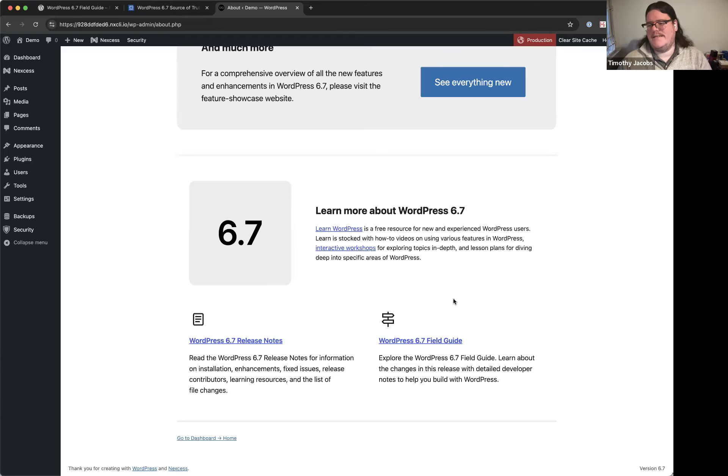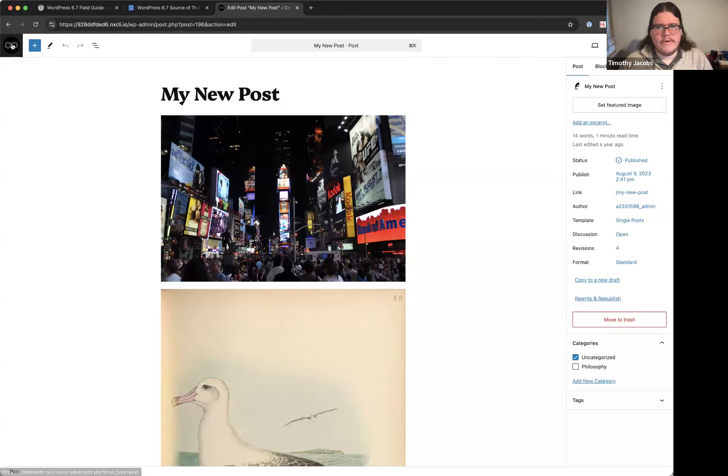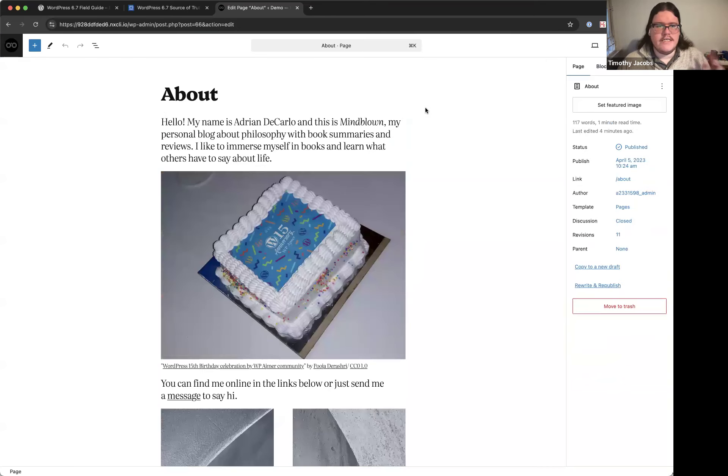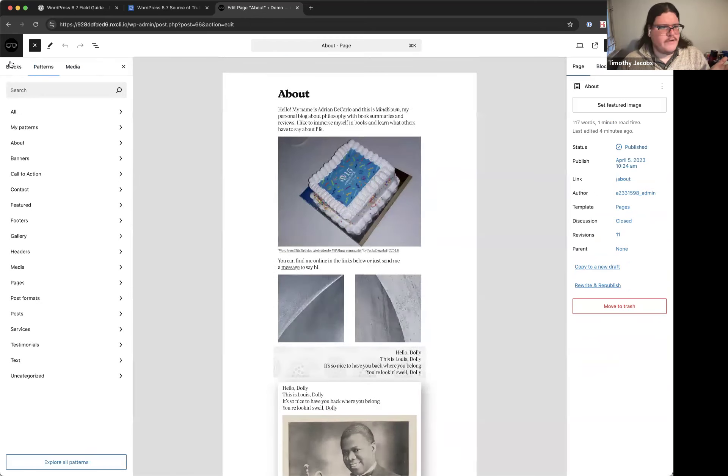Nathan asks: for users of the Cadence theme rather than a block theme, what would they notice in 6.7? Timothy explains that Cadence does support the zoomed-out mode in the page editor. However, if you're using third-party blocks that haven't been updated to API version 3, you might not see that feature.